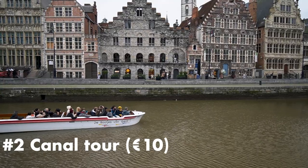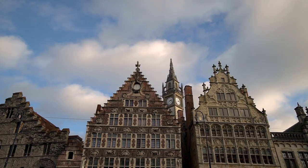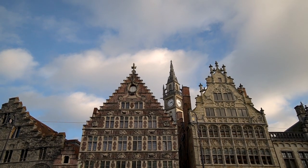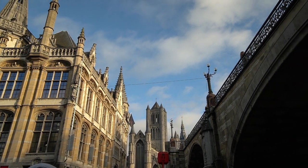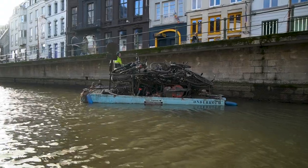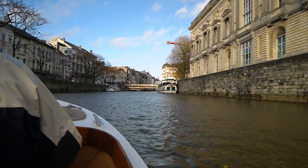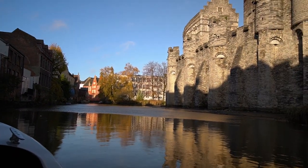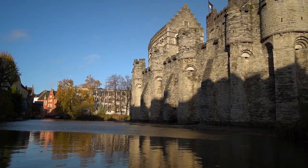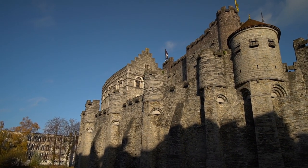A must-do in Ghent is a canal tour — it is a bit cheaper than in larger cities like Amsterdam, and if you're only going to pay for one activity in Ghent, this is the one to do. Seeing Ghent from the canals and hearing your guide's interesting stories and silly jokes really brings Ghent to life. An easy place to take a tour is right across from Graslei on the Korenlei side. It's a 40-minute tour in the winter or 50 minutes during the summer. It's not necessary to book in advance, but a link to purchase tickets in advance is available if you prefer.